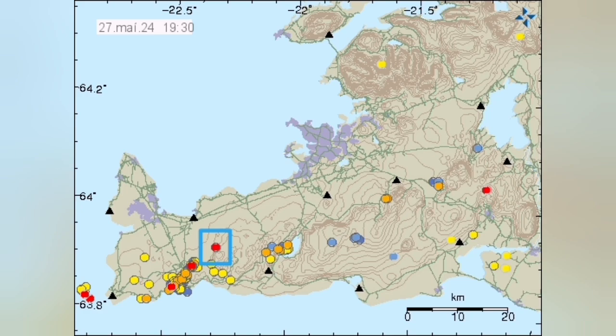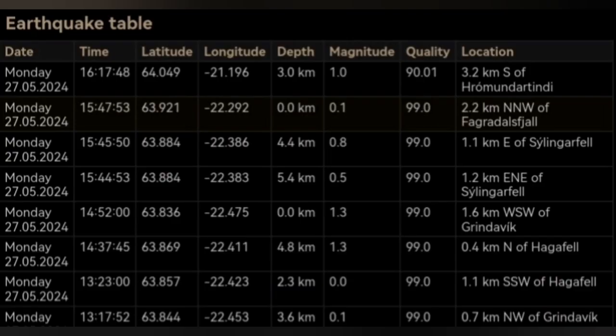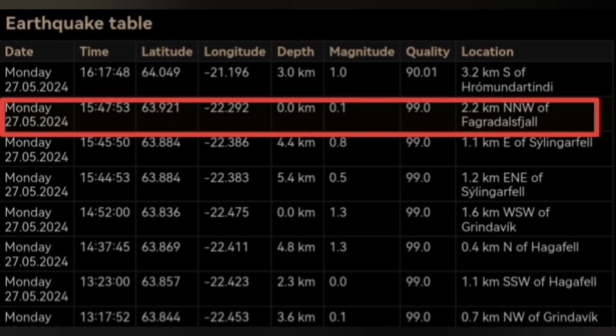When we look at the depth of it, this is at zero depth — 2.2 kilometers north of Þórbjörn. That's practically exactly on the plate boundary.